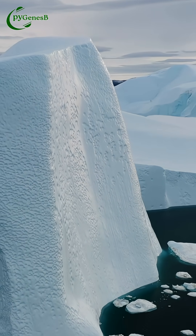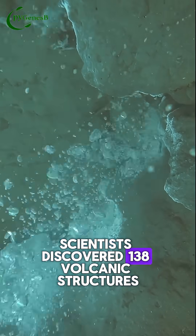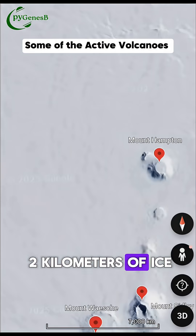Antarctica isn't just ice. It's hiding 138 volcanoes underneath it. Scientists discovered 138 volcanic structures buried beneath West Antarctica, locked under up to 2 km of ice.